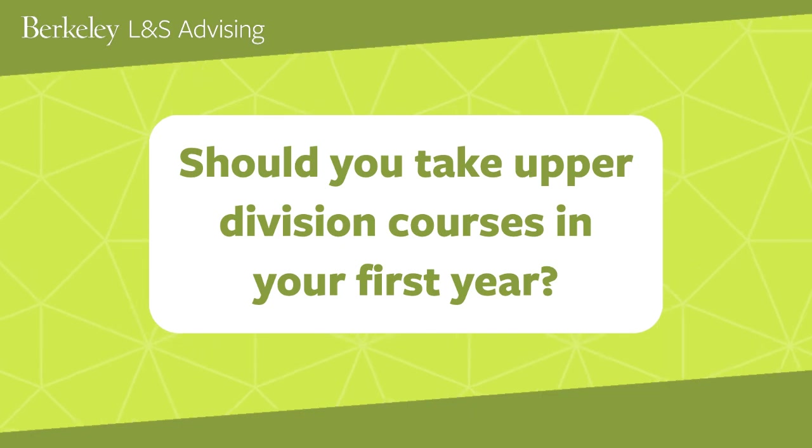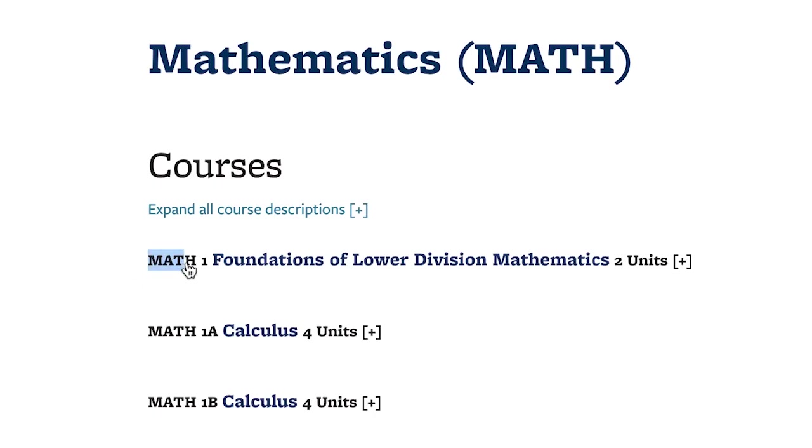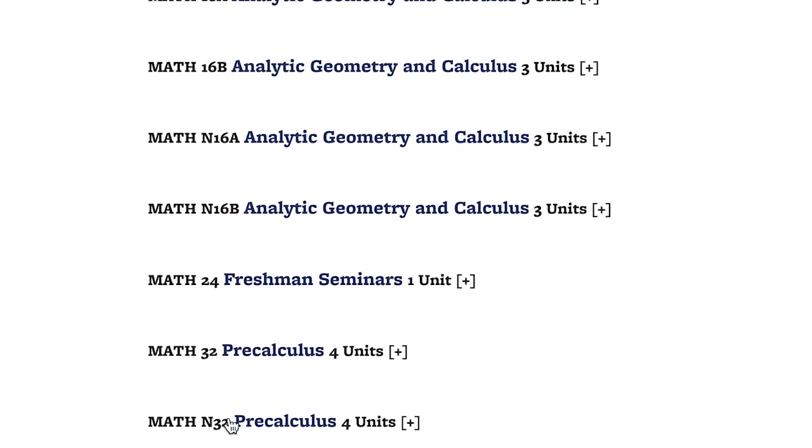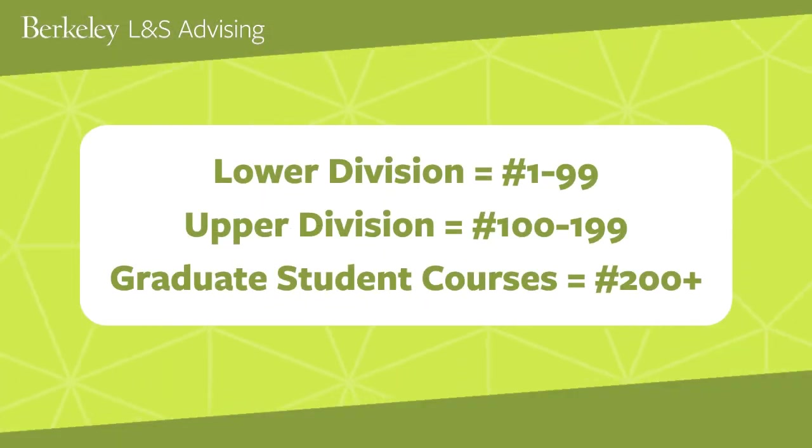Should you take upper division courses in your first year at UC Berkeley? When looking at a course, you'll see the department name followed by a number. If the number is between 1 and 99, it is a lower division course. If the number is between 100 and 199, it's upper division.